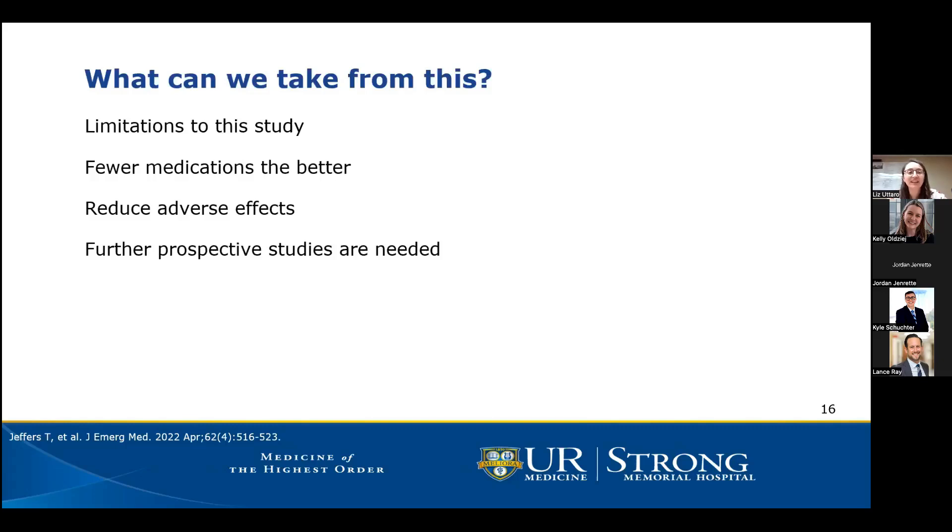My personal philosophy is fewer medications the better, as long as it's safe and effective. However, I also evaluate the patient as a whole — especially if they've had prior medications for agitation, considering what has worked for them in the past. Using fewer medications helps reduce adverse effects such as excessive sedation, hypotension, and desaturations, which this study confirmed were more prevalent with the B52 combination.